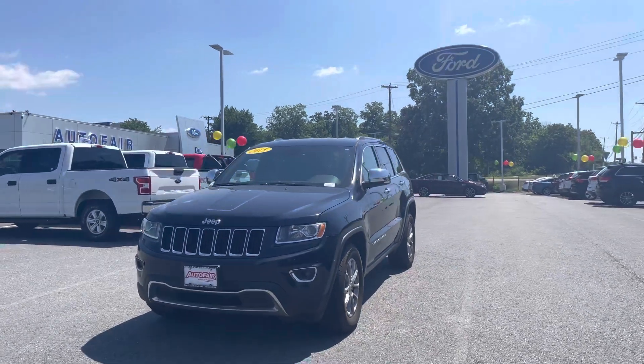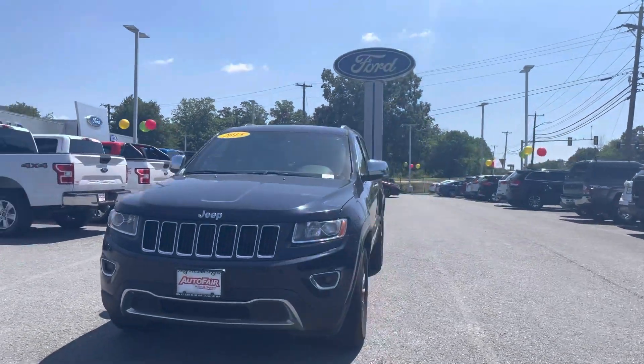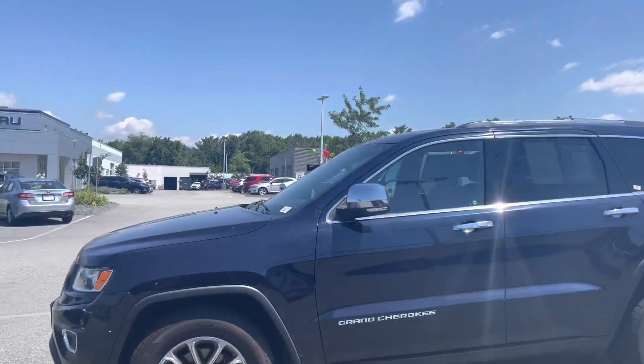Hey James, this is Kevin here at Auto for Ford of Haverhill. Just wanted to show you real quick this beautiful 2015 Jeep Grand Cherokee that you inquired about. As you can see, it comes with a really nice grille and rims. Very aggressive look.